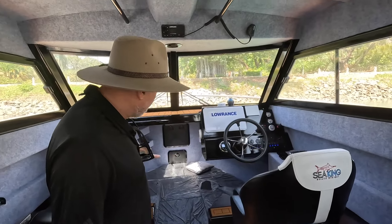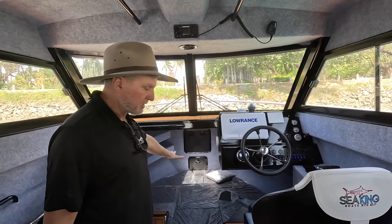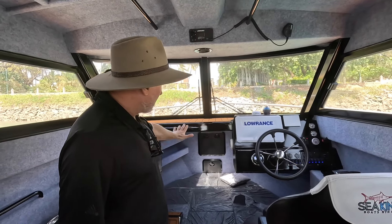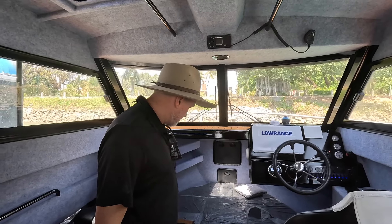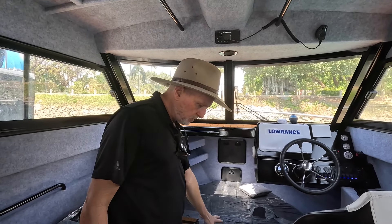Up the front I've put the infills in — it's very large and easily sleeps three people. Up in the front bow we've got a large drum winch which gets this boat anchored and unanchored very easily, plus underfloor storage as well.